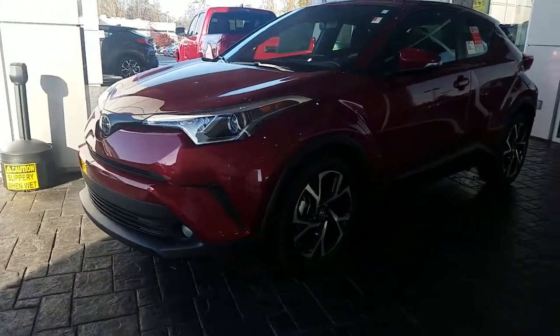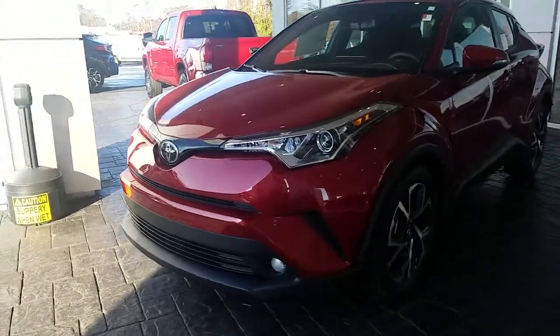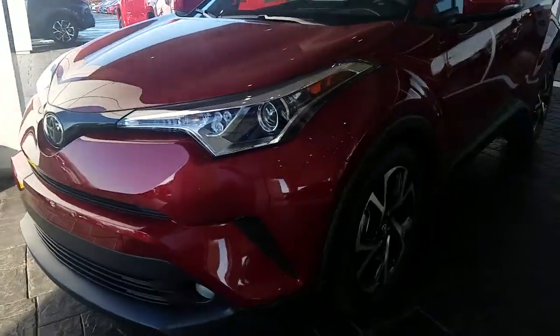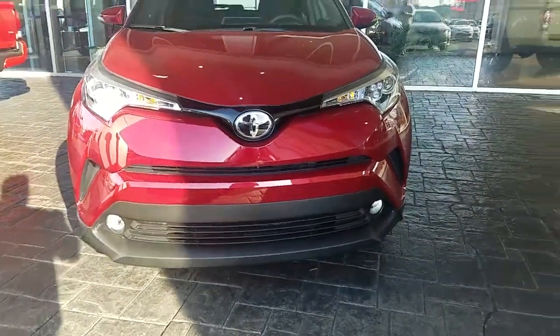Hey Holly, it's Brent here at LaGrange Toyota. You said that you're interested in a CHR, so I just want to walk you around the one that I have here. It's the 2018 Toyota CHR. It comes standard with the Toyota Safety Sense, which gives you the upgraded Toyota emblem. It also has fog lights on this one as well.